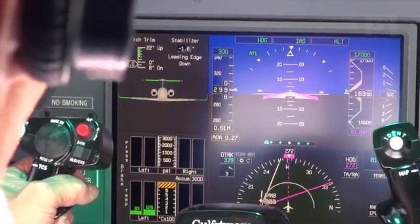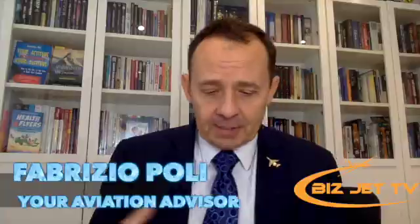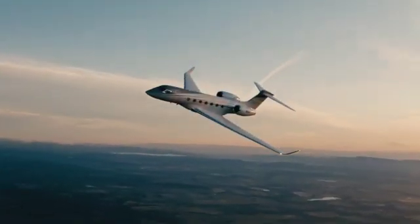Gulfstream have been listening to their customers and figuring out how they could improve and develop a new range of aircraft that could do a lot more than the previous types. The G500 and G600 were first rolled out, and in fact 92 deliveries will have been completed by the end of this year of the new 500 and 600 since 2018.